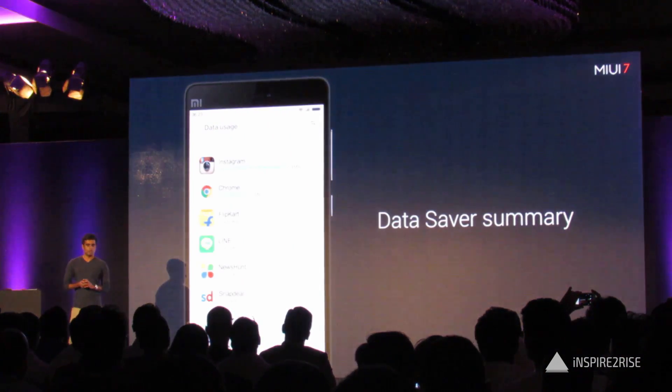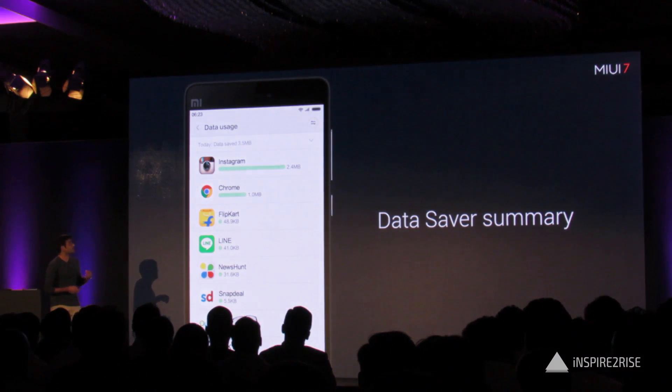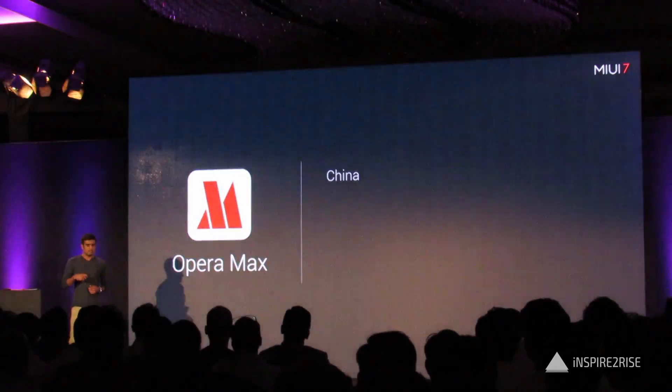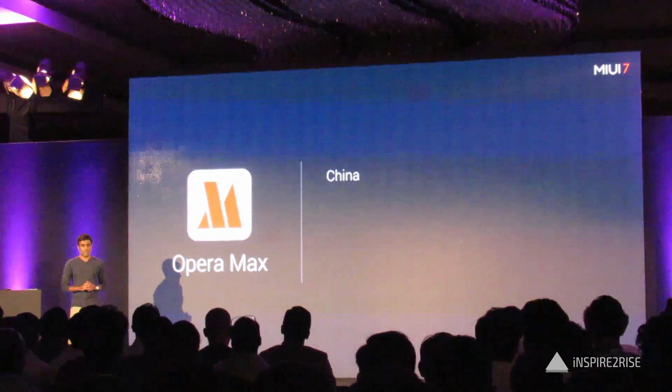You can monitor the savings from the summary, which shows how much data you've used. As you can see here, Instagram has pretty good savings, and there's a little bit saved from Chrome as well. This feature is powered by OperaMax.